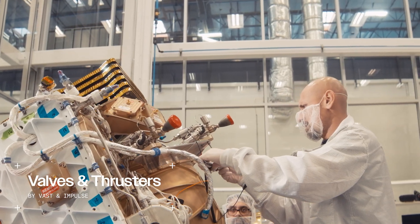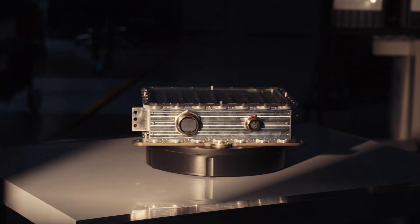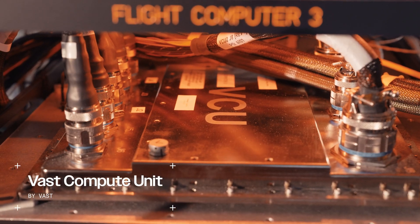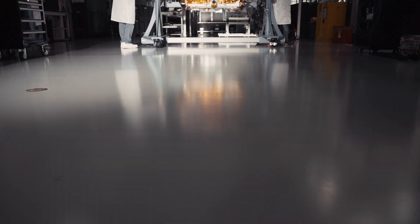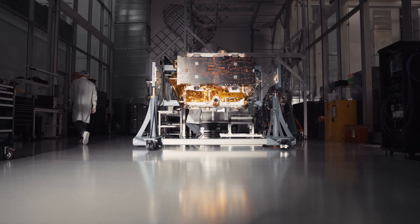We've integrated key power and propulsion components — the solar array, batteries, and core avionics that will eventually fly on HAVEN-1. HAVEN-DEMO is in the final stages of verification and integration, getting ready to launch from Cape Canaveral, Florida.